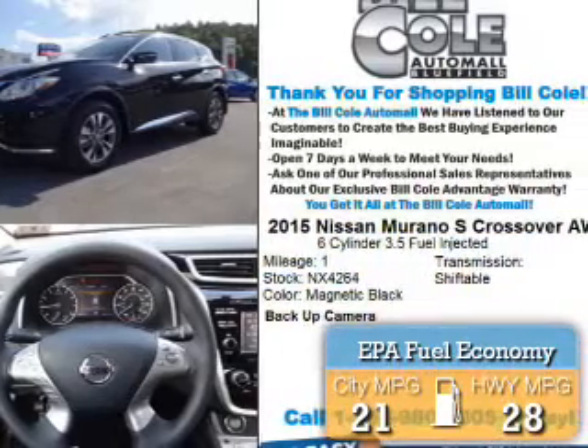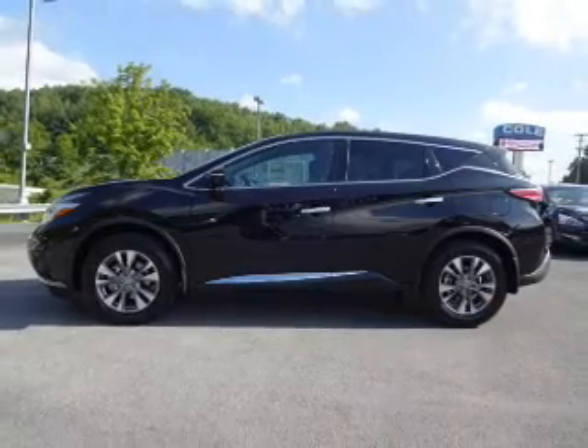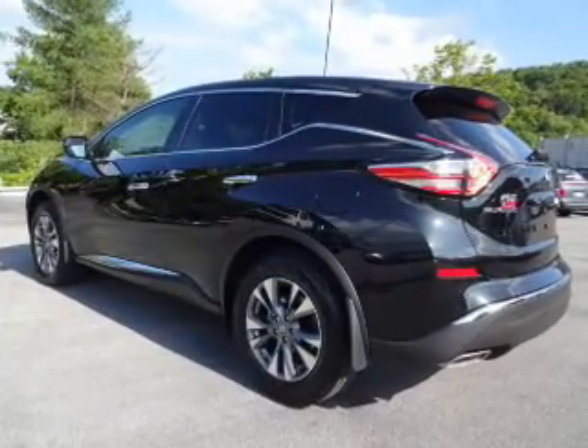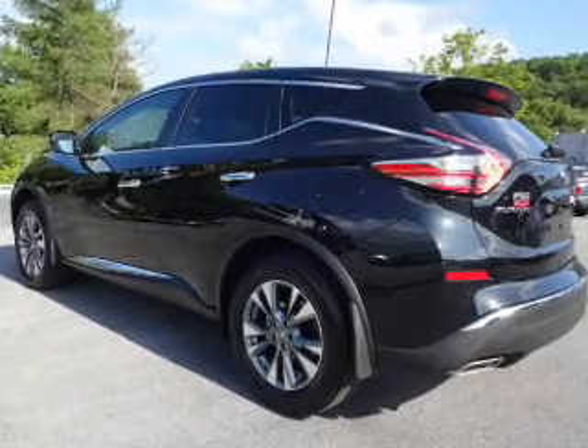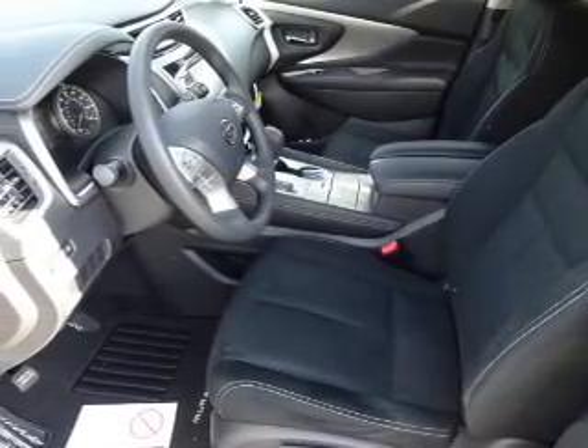Great fuel efficiency saves you money by requiring fewer trips to the gas station. The features include alloy rims, anti-lock brakes. Inside you'll find steering wheel controls, a backup camera, front airbags, an adjustable tilt steering wheel, and cruise control.